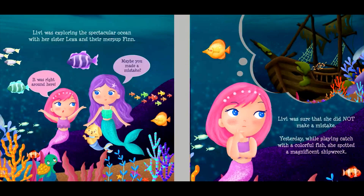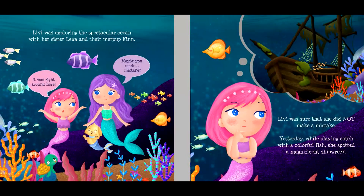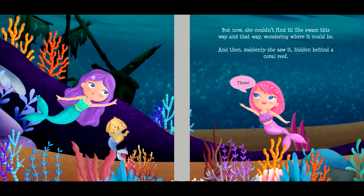Livvy was exploring the spectacular ocean with her sister Lexa and their merpup Finn. "It was right around here." "Maybe you made a mistake." Livvy was sure that she did not make a mistake. Yesterday, while playing catch with a colorful fish, she spotted a magnificent shipwreck. But now, she couldn't find it. She swam this way and that way, wondering where it could be.